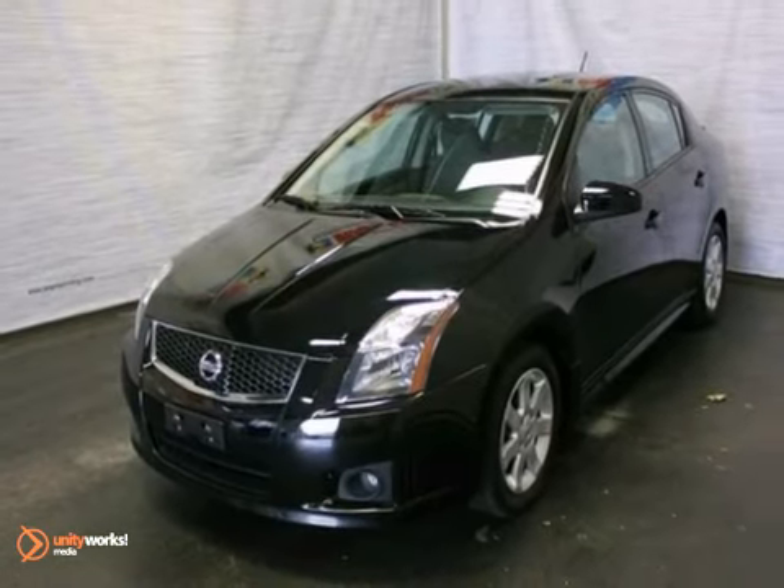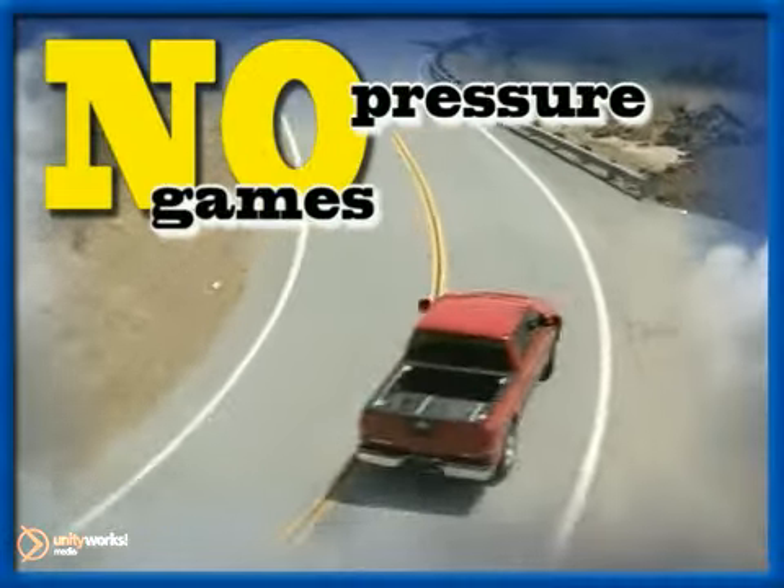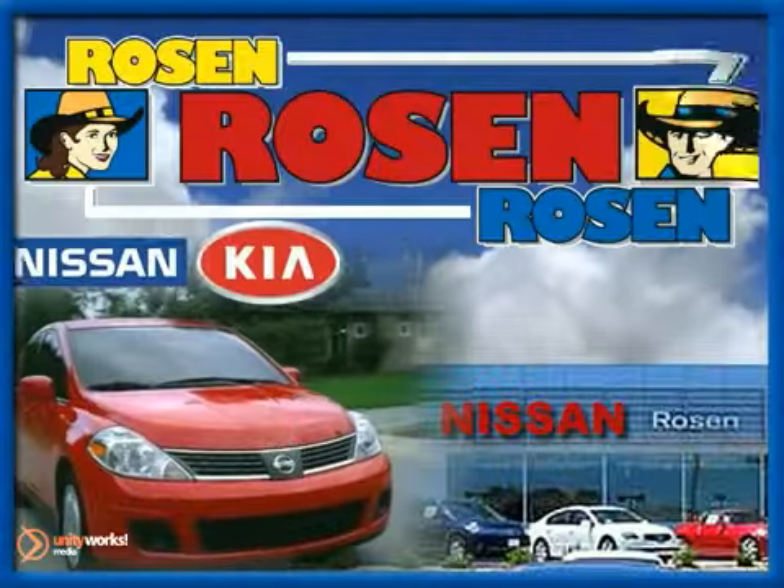Stop in today and take it for a test drive. No pressure, no games, no aggravation. That's Rosen Nissan Kia.